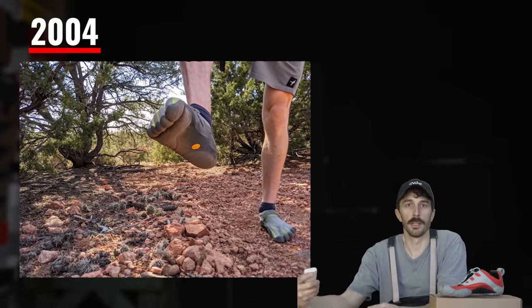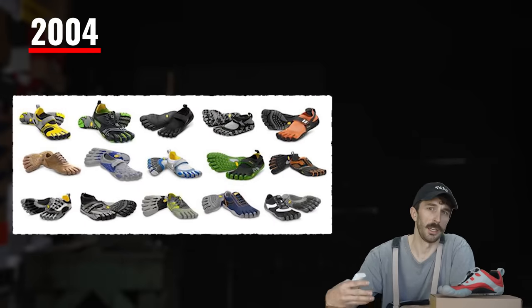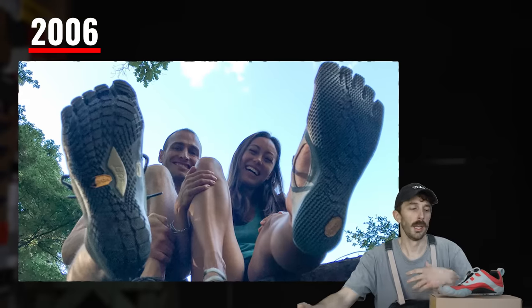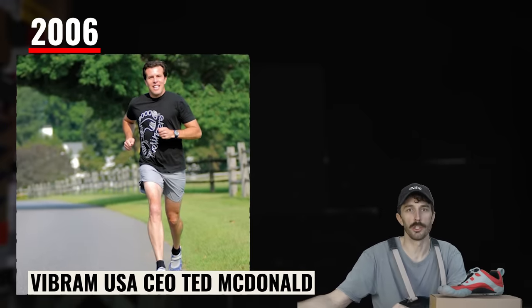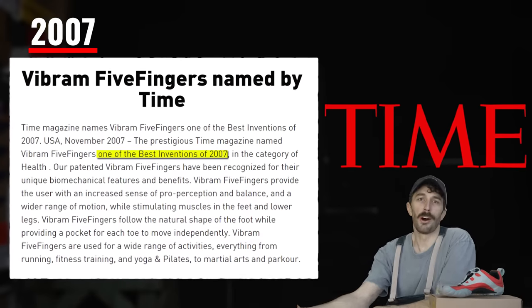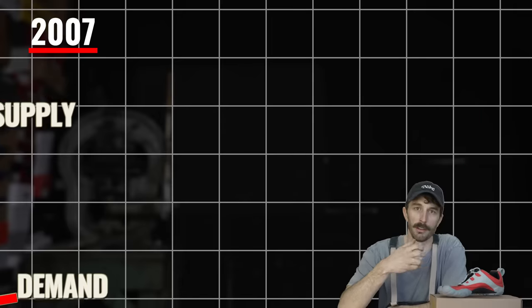Shortly afterwards, several models were designed to guarantee protection in different environments and terrains — from running to trekking, from yoga to fitness, from water sports to travel. In 2006, they were officially released globally, including the US market. Vibram USA's CEO Ted McDonald suggested them as a minimalist running shoe and ran the 2006 Boston Marathon wearing a pair. Then in 2007, Time Magazine called it one of the best inventions of the year, and after that, demand for the Five Fingers really spiked — so much so that Vibram had a hard time keeping them in supply.